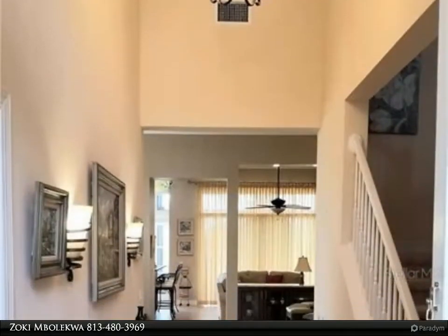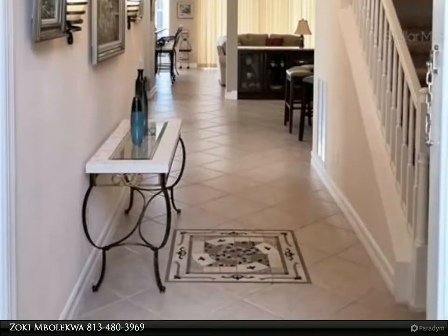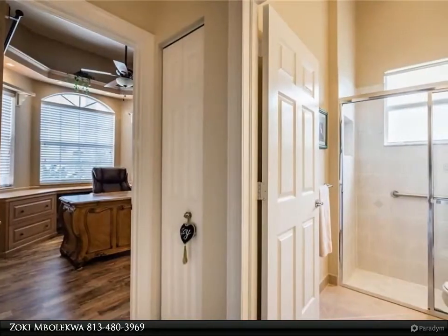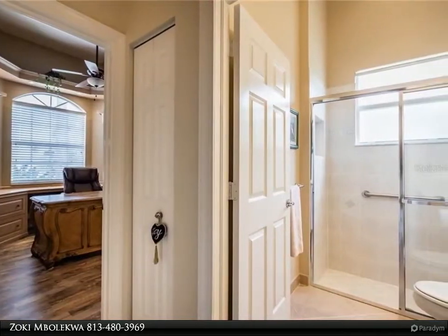Then take your retreat in the spacious master bedroom with its 9 to 10 foot coffered ceiling with modern lighted fan, finished walk-in closets with mirror doors, and an exceptional ensuite bathroom with garden tub.